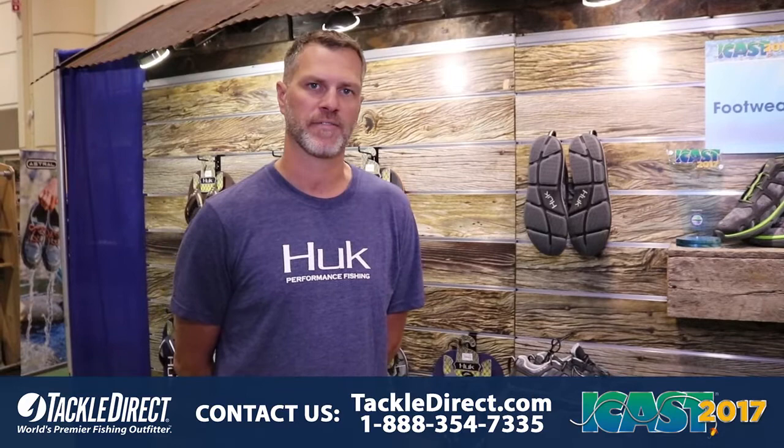Hi, I'm John Holshue. I'm with Hook — I'm the director of product — and we are here at the 27iCast show. I'd love to show you some of our new products.